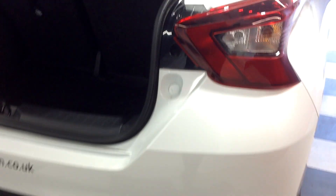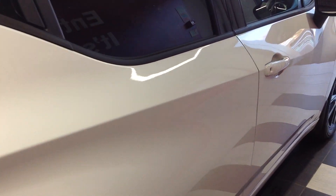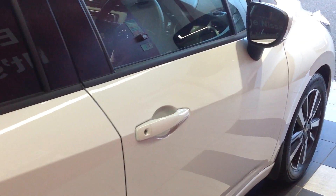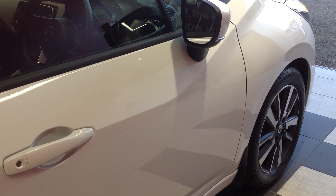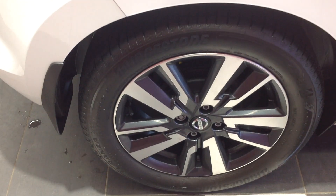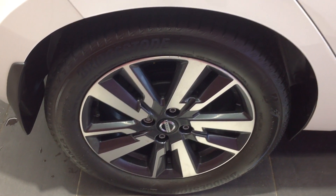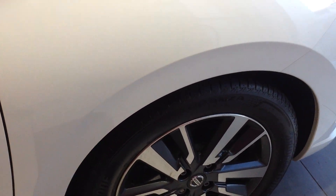Walking around now to the off side of the vehicle, again looking down the lines — there doesn't appear to be any car park dents, scuffing or major stone chipping. Coming down to the offside rear alloy wheel and tyre, that too is in very good condition, and coming along now to the offside front alloy wheel and tyre, that too is in very good condition.